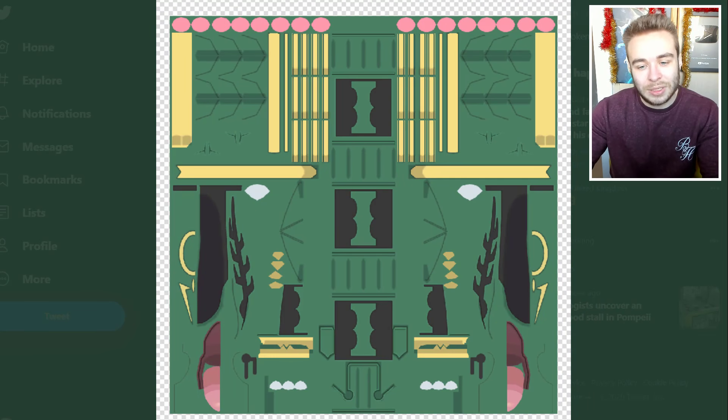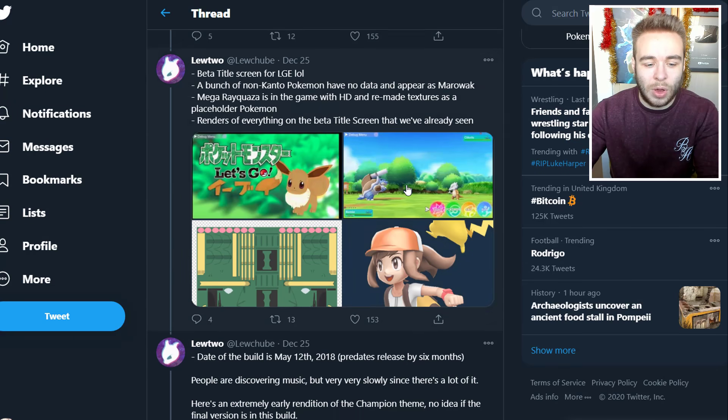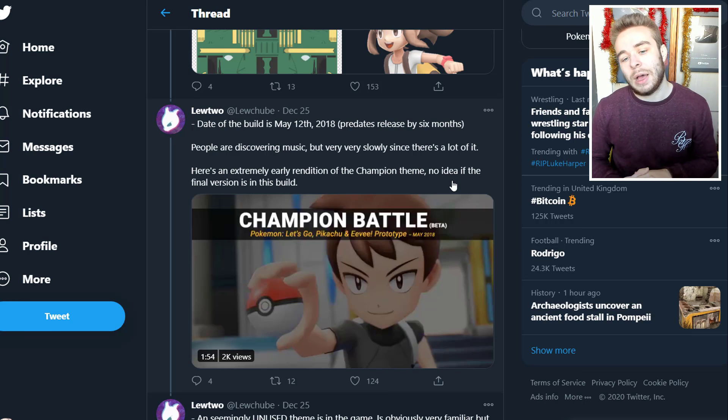We have the Mega Rayquaza assets, and the female protagonist — again really cool artwork. The date of the build is May 12, 2018 — pre-dates release by six months. People are discovering music but very slowly since there's a lot of it. Here's an extremely early rendition of the champion theme. No idea if the final version is in the build — I'm not sure if I'm allowed to play it, so it'll just be linked in the description.